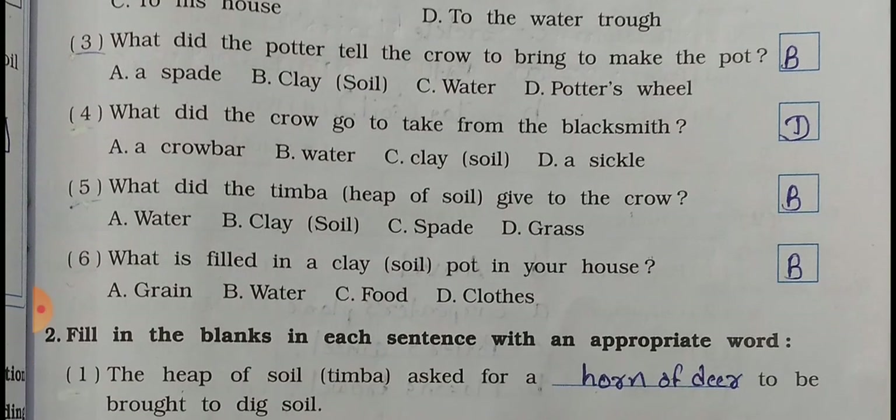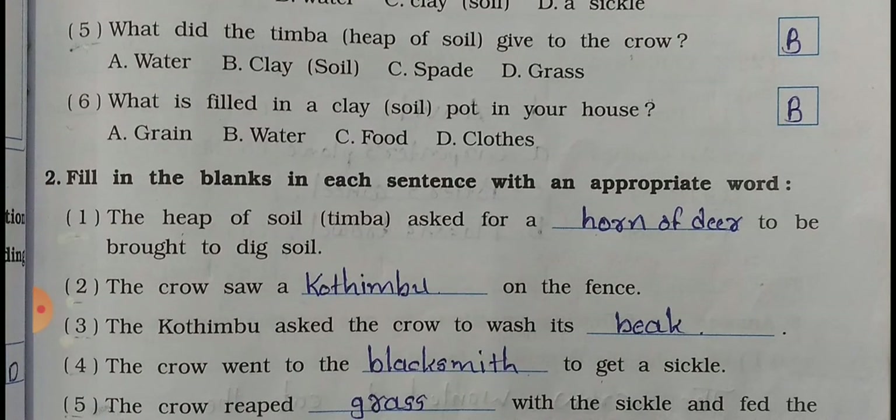Question number 5: What did the timber give to the crow? Options: A - water, B - clay, C - a spade, D - grass. So B is the right answer - clay.